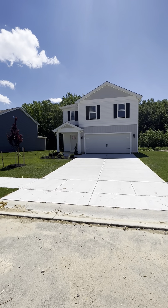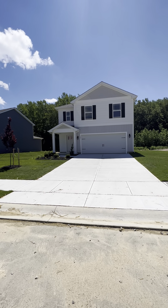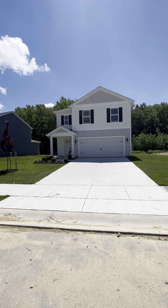We got the subject property. It's the Elm model. It's a five bedroom, three full bathroom, 2,600 square feet, located in Felton, Delaware.